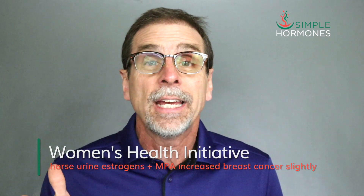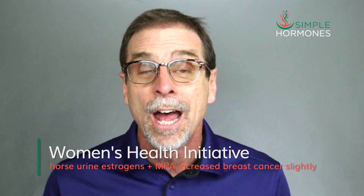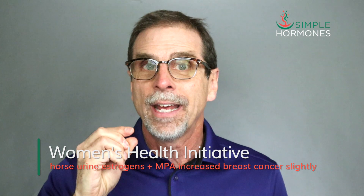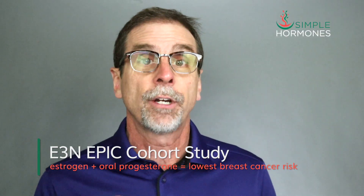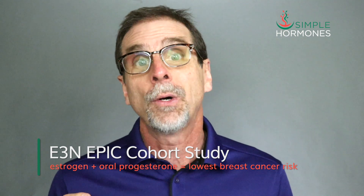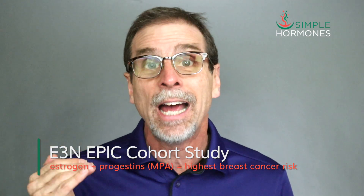The Women's Health Initiative showed that women taking a combination of estrogens from horse urine along with a progestin called medroxyprogesterone acetate, or MPA, had a slight increase in breast cancer risk that wasn't quite statistically significant. The E3N cohort study looked at several different combinations of hormones, listed in the table on screen. E3N showed that women taking estrogen plus oral progesterone had the lowest risk of breast cancer. Women taking estrogen plus a progestin called didrogesterone, only available in Europe, also had very low breast cancer risk. But women taking estrogen along with one of several other progestins, like MPA, had significantly higher breast cancer risk.